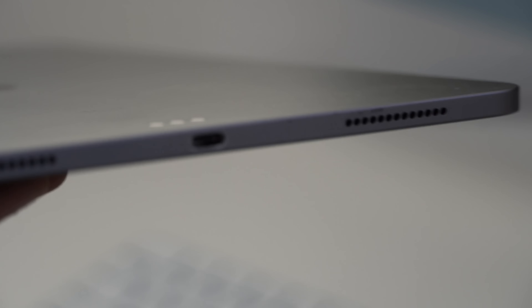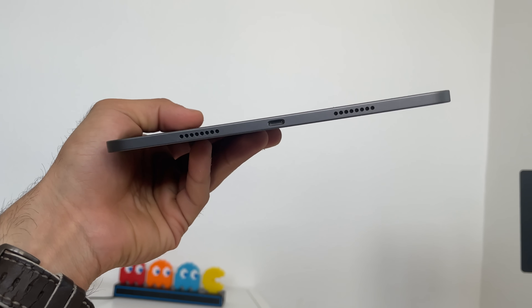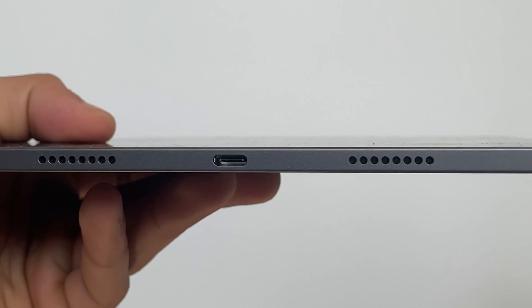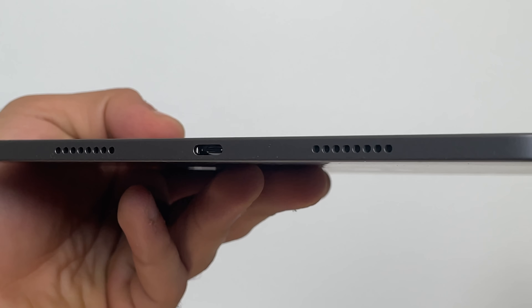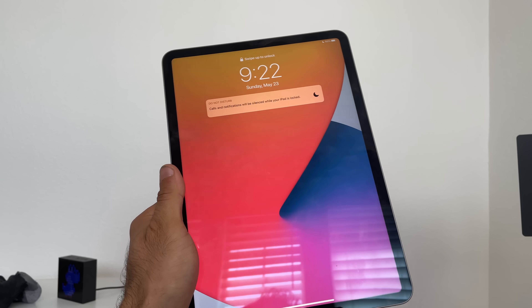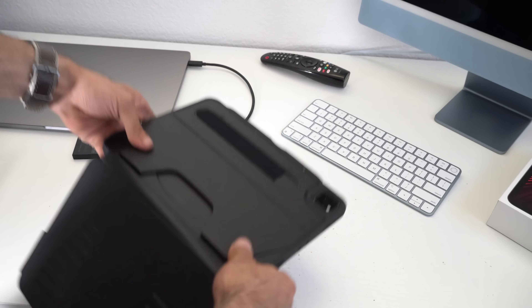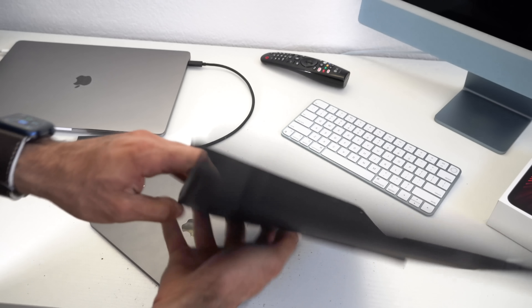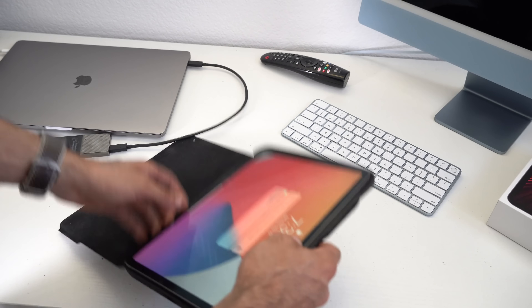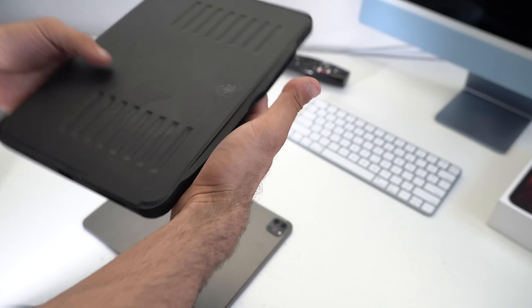The 2020 iPad Pro features a standard USB-C port, which works fine for external hard drives, dongles, and connecting to a monitor with the right adapter. The 2021 has Thunderbolt 3, which does everything USB-C can do, but with double the transfer speeds — USB-C tops out at around 20 Gbps, while Thunderbolt 3 allows up to 40 Gbps. All accessories from the 2020 iPad Pro are fully compatible with the 2021, including the Smart Keyboard.